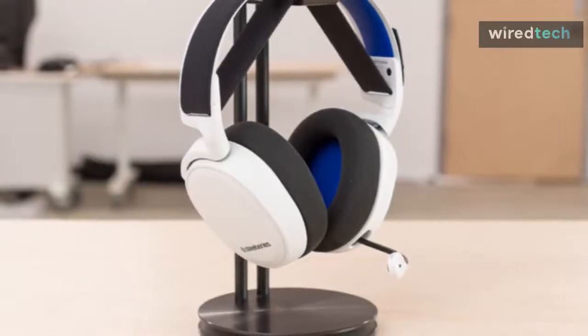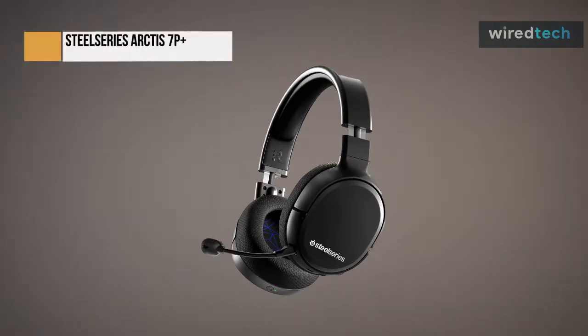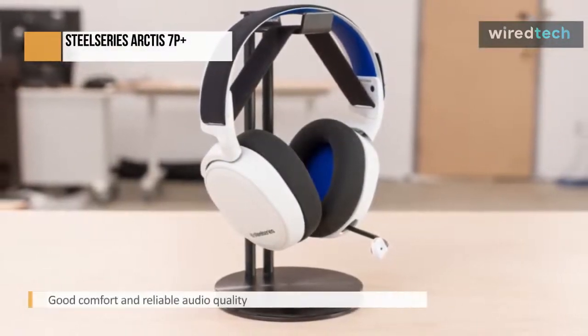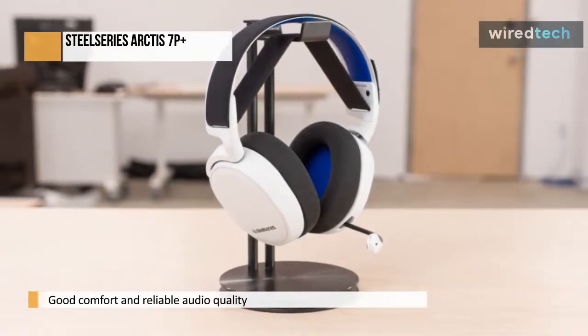The SteelSeries Arctis 7P Plus Wireless is an excellent choice for those seeking a multi-purpose gaming headset. It performs all the functions you anticipate from a headset in this class and combines them with good comfort and reliable audio quality. Although the PC's side software can occasionally be subpar, the hardware's quality speaks for itself.